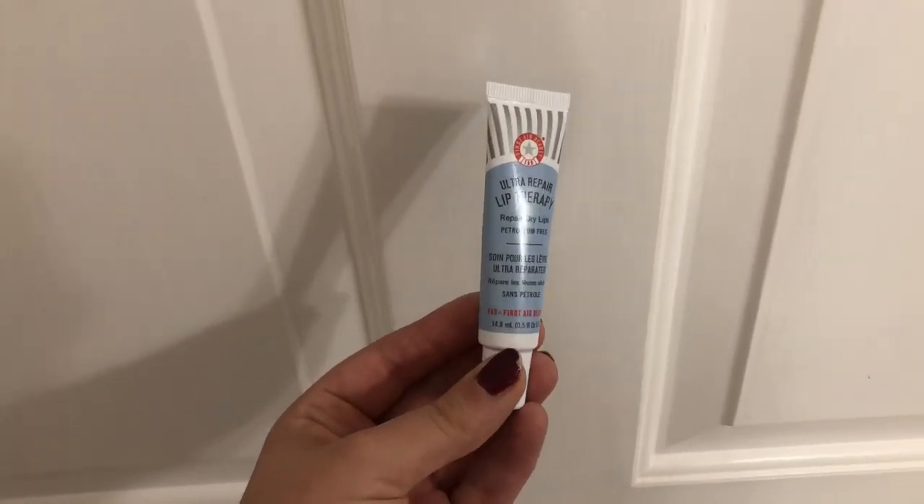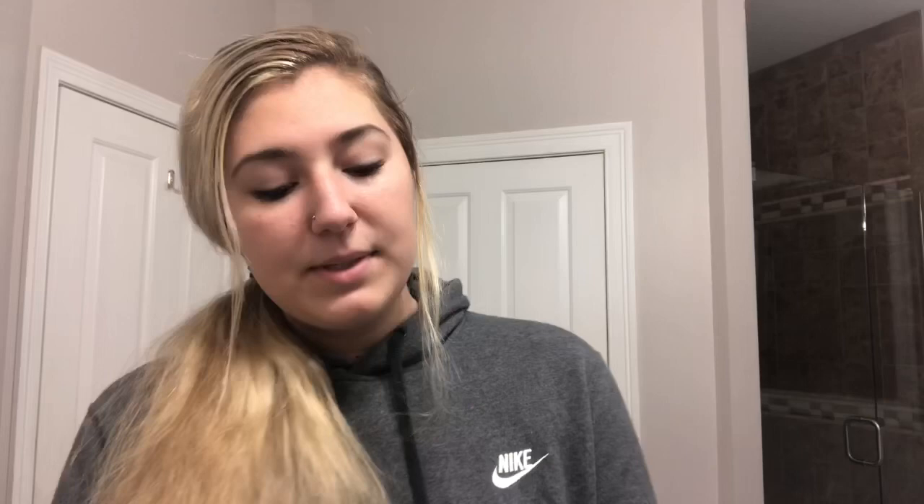The first step after the shower is the First Aid Beauty Ultra Repair Lip Therapy. It repairs dry lips and I love using this because I don't like cracked lips.